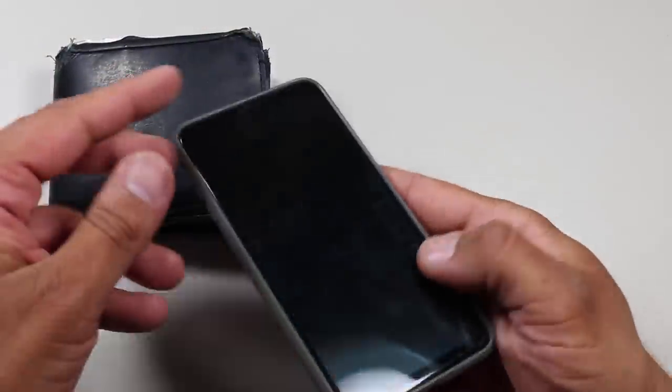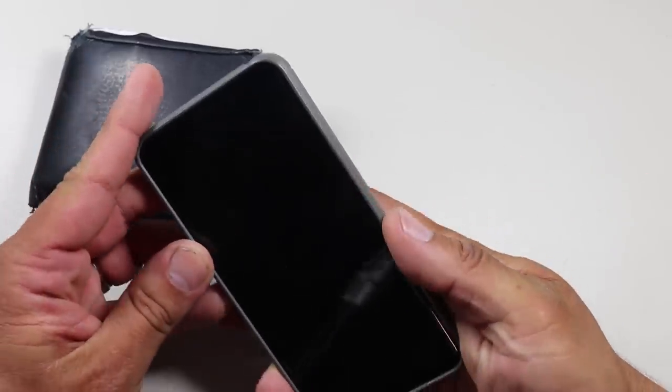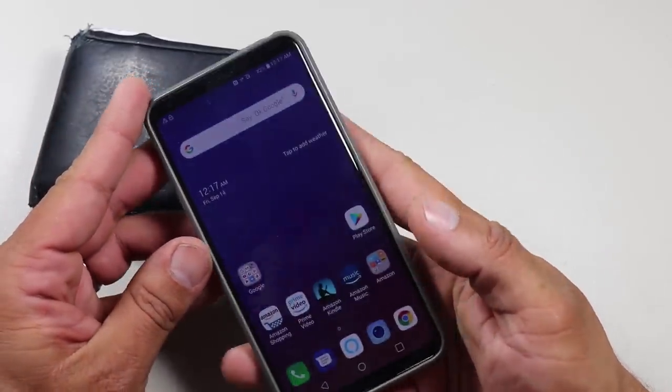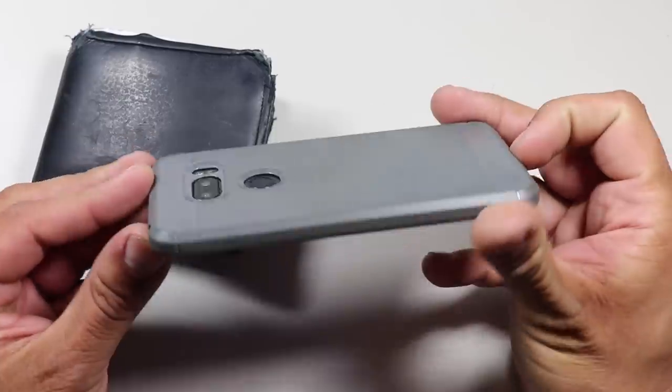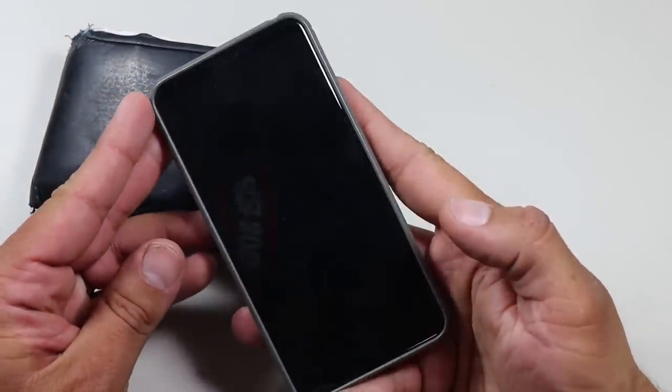The next core EDC item is, of course, a smartphone. I prefer unlocked Android phones. I'm not going to go into too much detail on this particular model since I change out models about every year, but I always like having a case on my phone — not just for protecting the phone itself, but also for storing a few additional items behind that case.